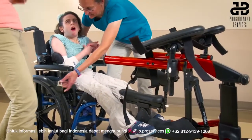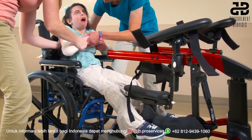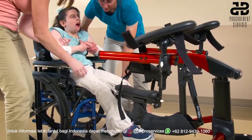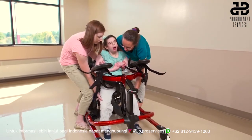Her wheelchair can be positioned close to the dynamic pacer, which has both the frame and the MPS lowered for ease of transfer. A simple two-person transfer slides Judy safely onto the MPS.